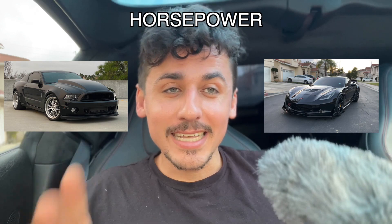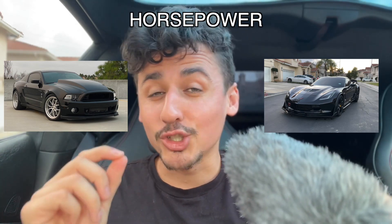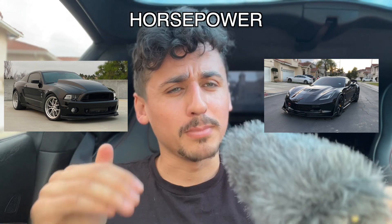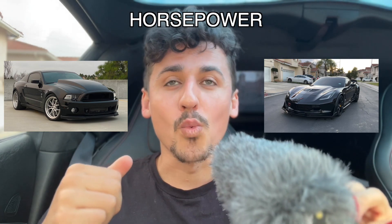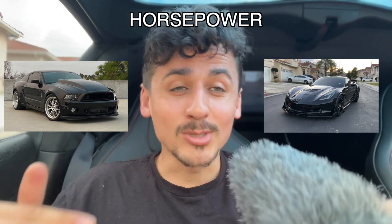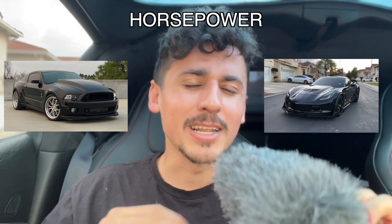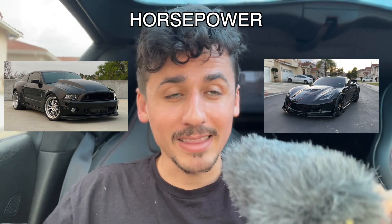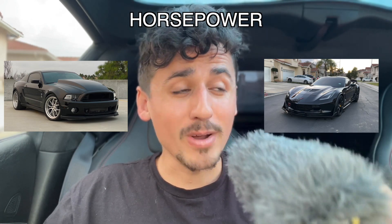Starting with horsepower: the C7 Z06 came with 650 horsepower and 650 foot-pounds of torque, while the 2013–2014 Shelby GT500's Trinity motor made 662 horsepower and 631 foot-pounds of torque. So the GT500 has more horsepower stock but less torque than the Z06. When it comes to modifications, the GT500 motor can support up to 1000 horsepower to the crank — I personally made 850 to the wheels.